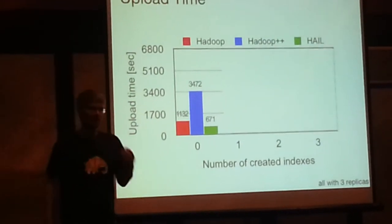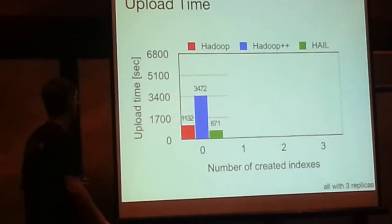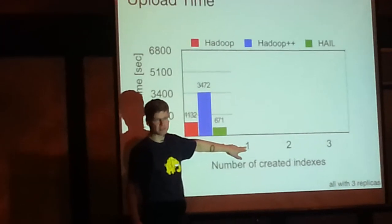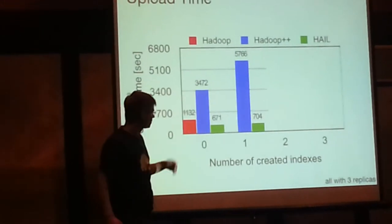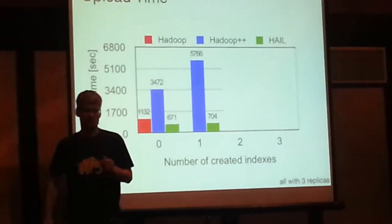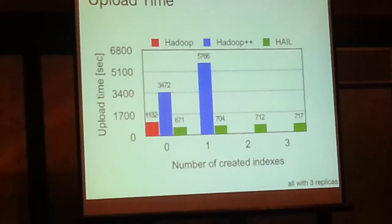Let's see what happens when we switch on indexing and make the CPU really work. We vary the number of indexes — one means one of the data nodes is indexed and the others are not. You will see a huge increase in Hadoop++, because we have to run a MapReduce job to create it, whereas in our method it's a little more expensive but not so much. So let's continue — it's still very good.